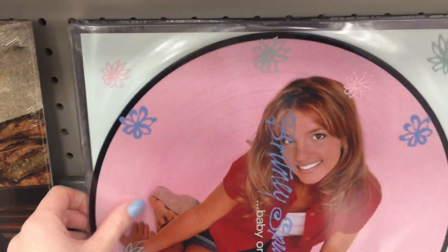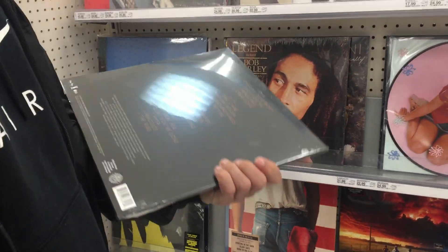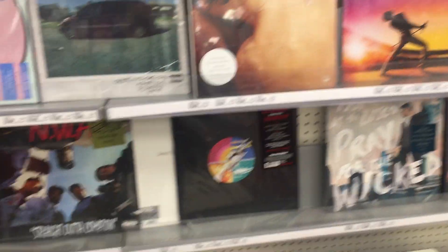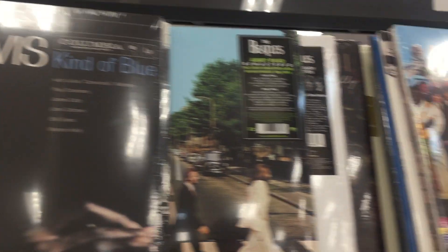We actually have a record player so I kind of am tempted to get this. This album recently celebrated its 20th anniversary - Britney Spears' debut album. Actually, there are so many good records in here. Stranger Things - Derek, did you hear the new season is coming out this summer?